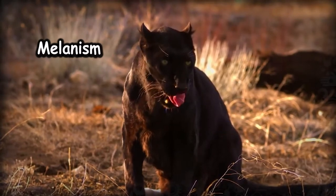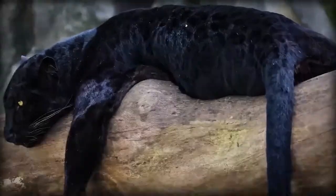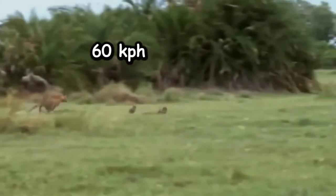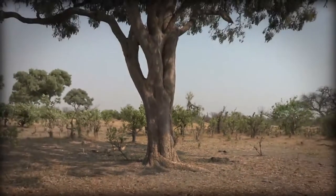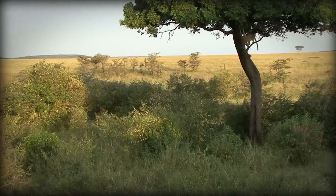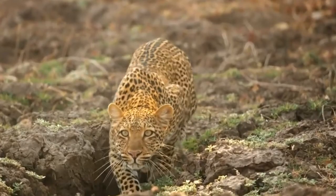Black fur is caused by melanism, the opposite to albinism. Despite the heavy pigmentation, the rosette markings are still visible. Leopards have a top speed of 60 kilometers per hour. Their lengthy tail helps to keep balance. Leopards are equipped with elongated muscular hind legs to launch themselves into trees. They can leap forward 6 meters in a single bound and 3 meters up. The thick pads on their feet dampen the sound of their movement.